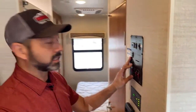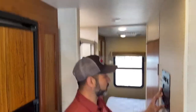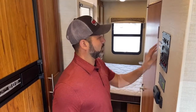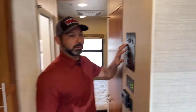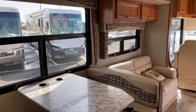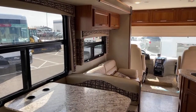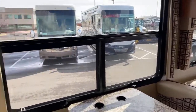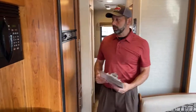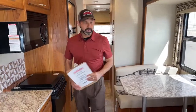The bed on the bed slide here doesn't lift up on some models — it actually folds up. This one just comes and butts up against the drawers. Now with the living room slide in too, we've got plenty of hall space. Going down the road, you can access your fridge, the bathroom, and your kitchen — plenty of space.